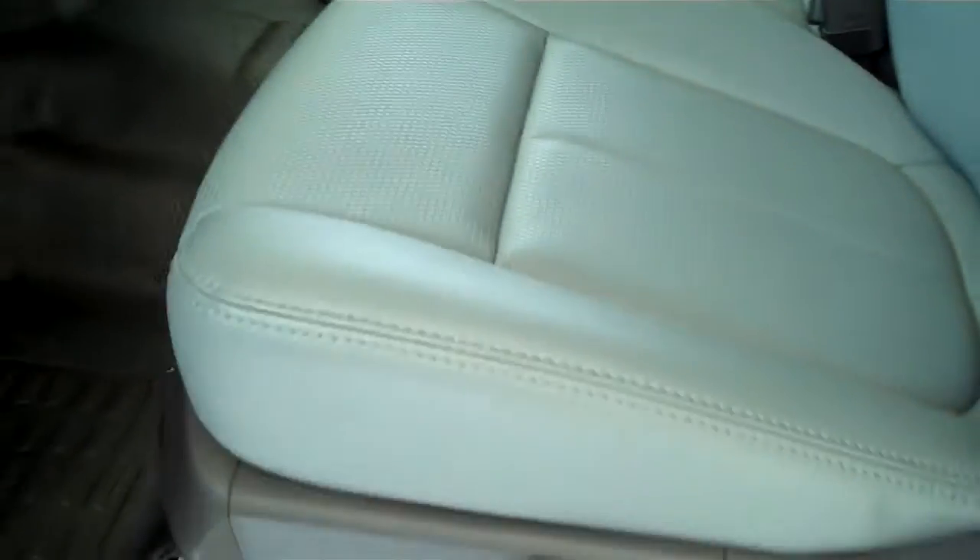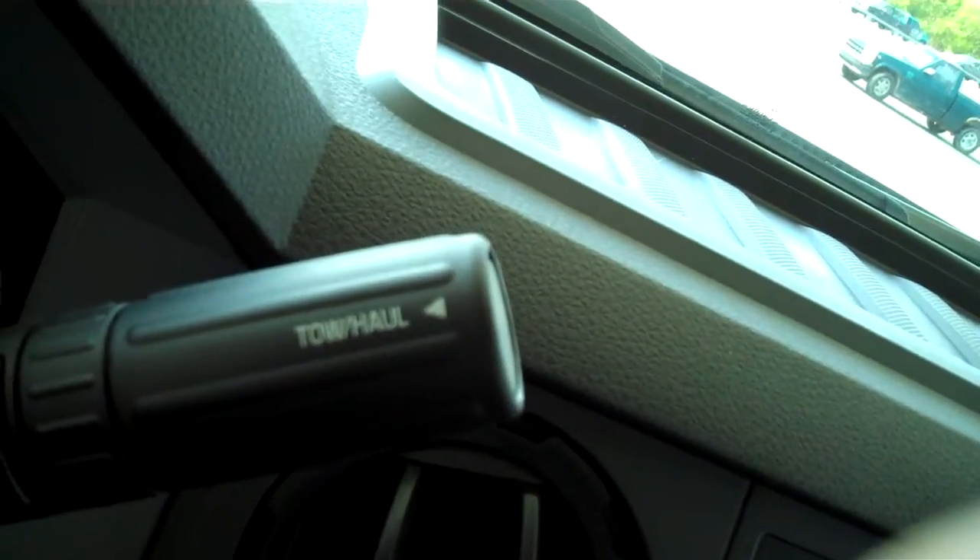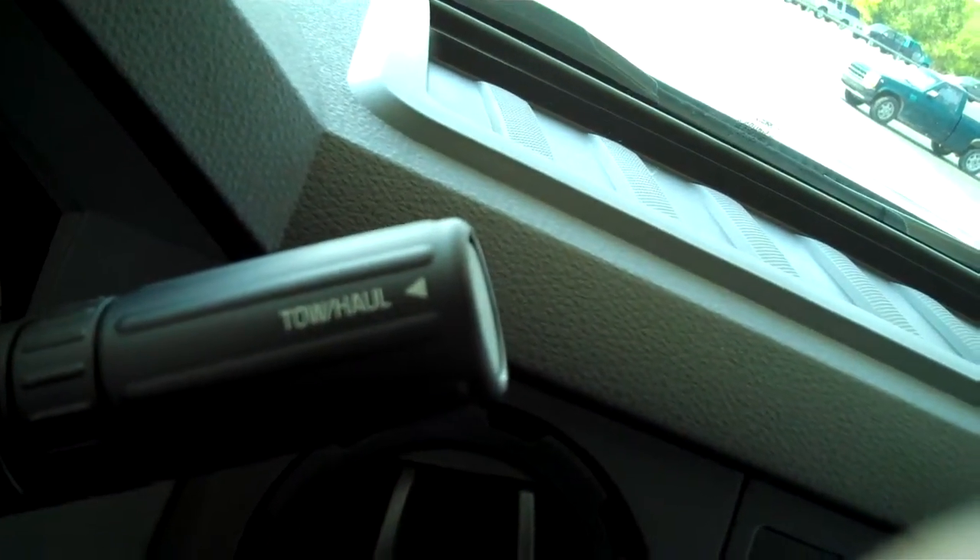It does have the gray leather interior. This is an automatic. It does have your tow and haul switch, which gives you the capability to recalibrate your emissions to give yourself maximum towing and hauling capability.